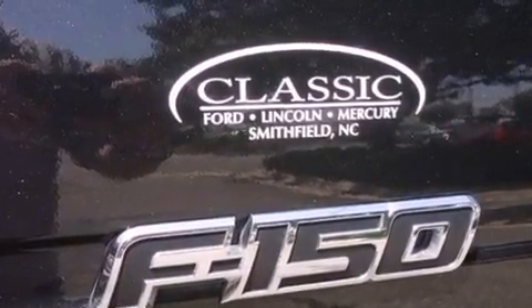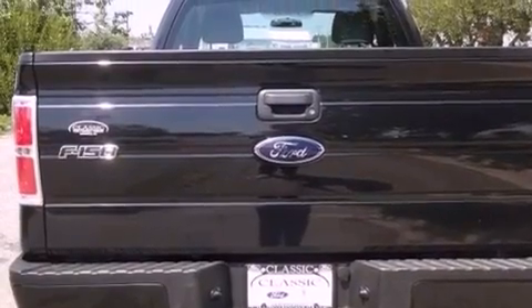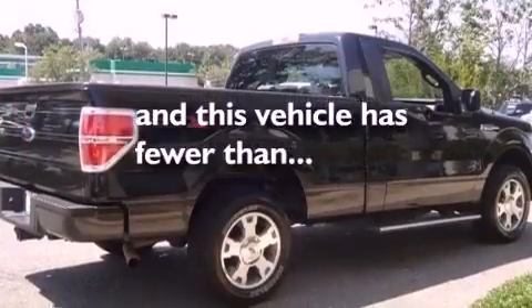Additional features include a passenger side vanity mirror, privacy glass, an anti-lock braking system, air conditioning, and this vehicle has less than 44,000 miles.